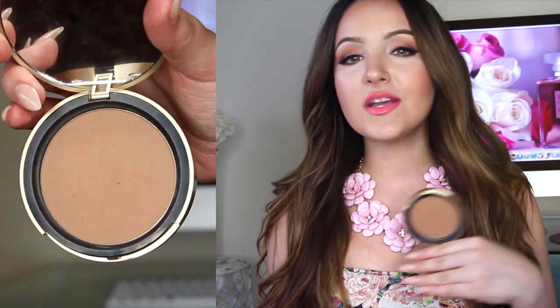My go-to bronzer has been the Too Faced Chocolate Soleil — not the milk chocolate, this is the original chocolate. It's a little bit darker and it's just the perfect bronzer for all skin tones. It's not too cool and it's not too warm, and oh it smells so good — it smells like chocolate because there's real cocoa powder in it. It's pigmented but not overly pigmented, so you never get too much product and it never looks muddy.